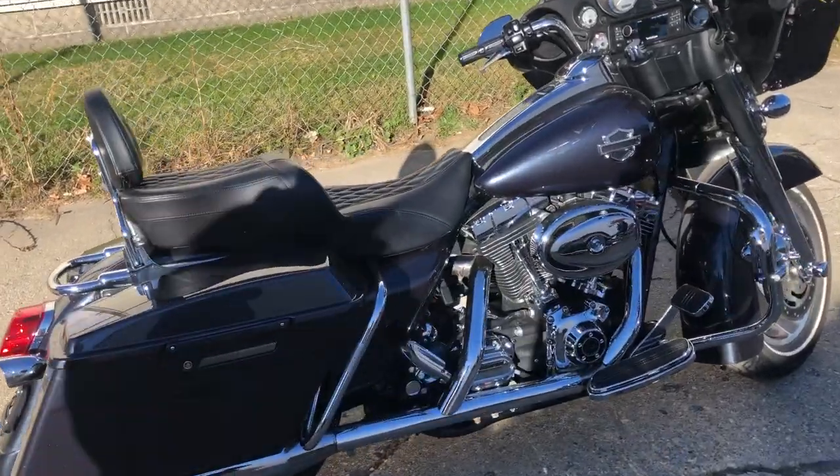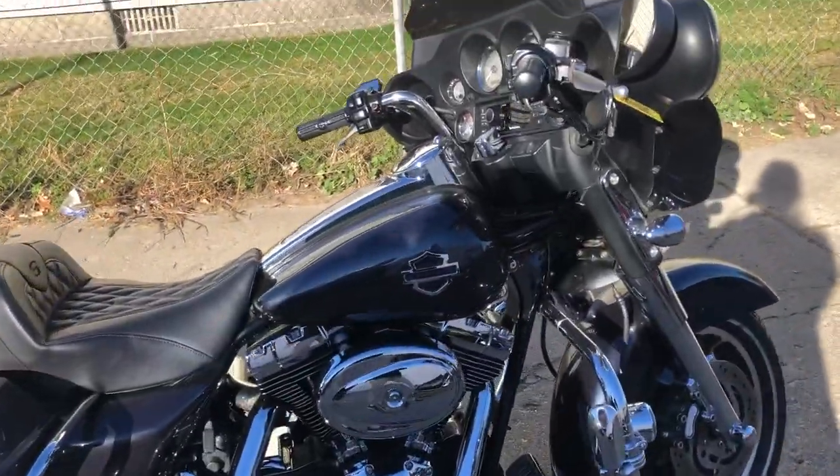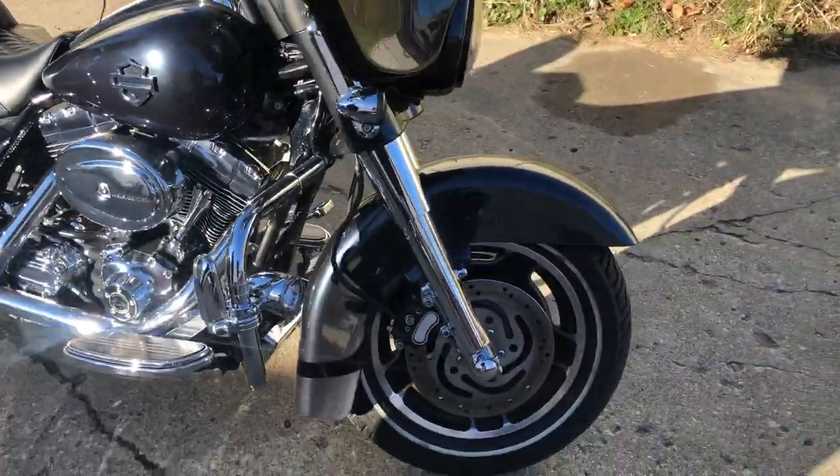Hey guys, ApprovalPowerSports.com here doing some videos on another Street Glide we just got in. This one's a 2006 fuel-injected, and has all the extras.